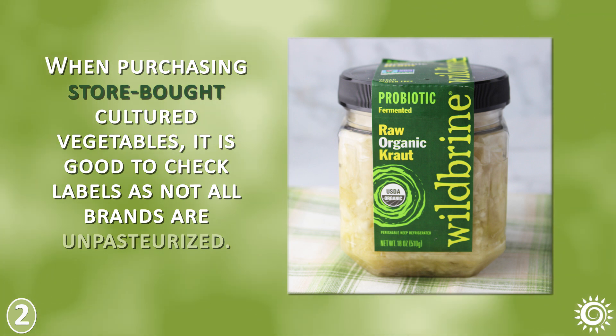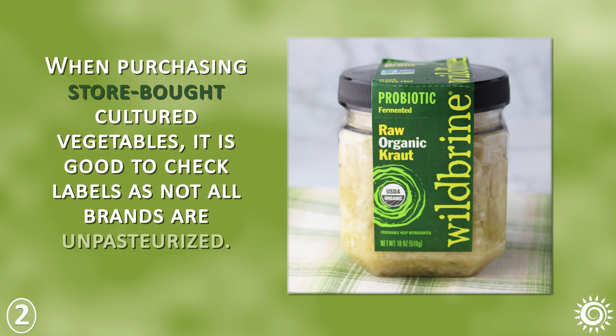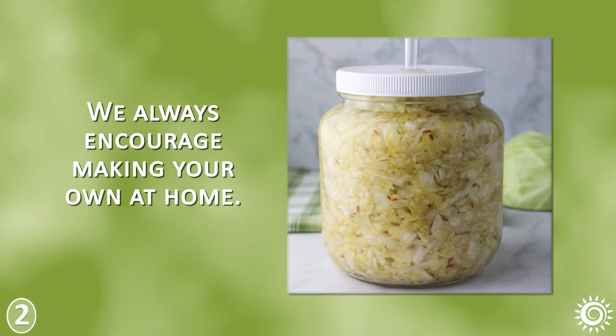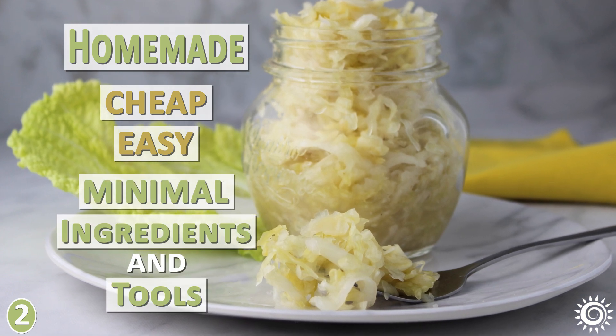When purchasing store-bought cultured vegetables, it is good to check labels as not all brands are unpasteurized. We of course always encourage making your own at home. It's cheap, easy, and requires minimal ingredients and tools.